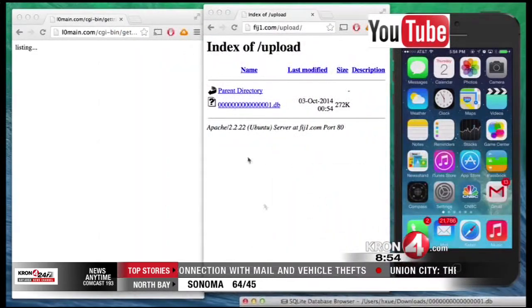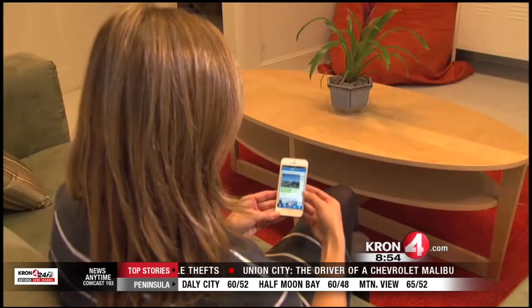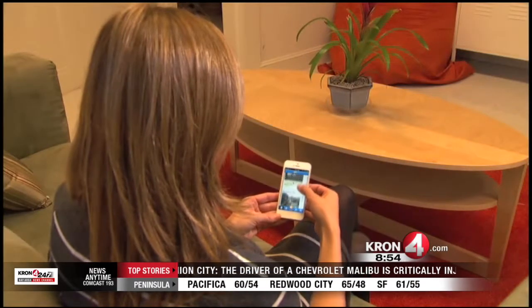Once the fake version of the app is installed on your device, hackers could use malware to steal your information or do a number of bad things.